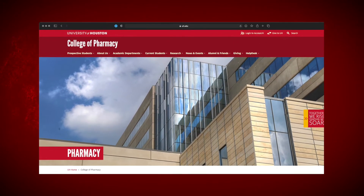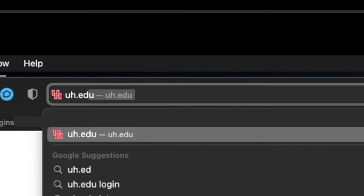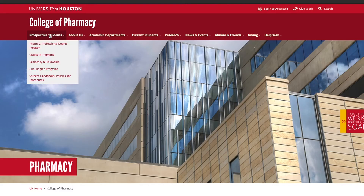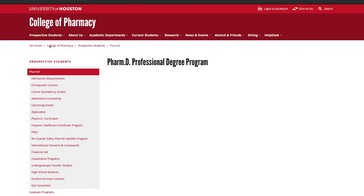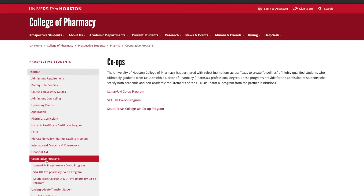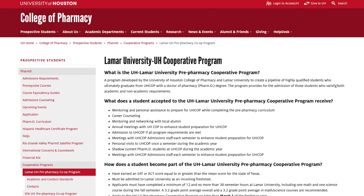To get to the co-op web pages within our UH COP website, first go to uh.edu/pharmacy. Go to Prospective Students, then click on PharmD Professional Program. From there use the drop-down menu on the left to get to Cooperative Programs. Here you will see your co-op program listed. Click on Lamar and you'll see our requirements along with a lot of helpful information.